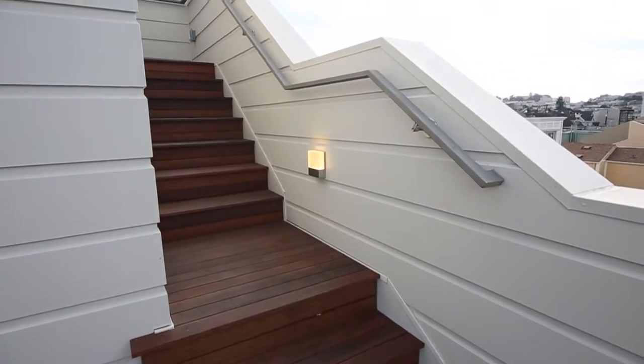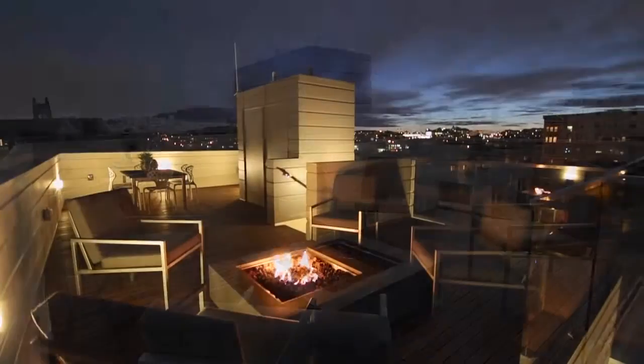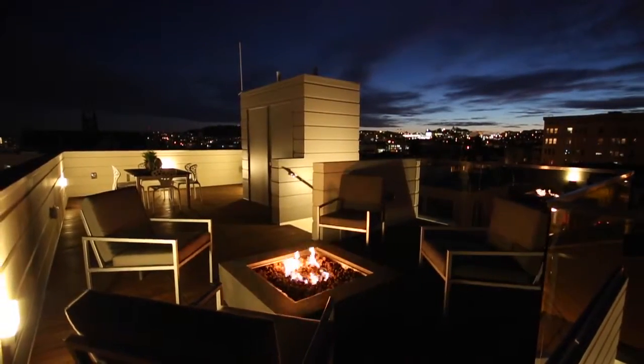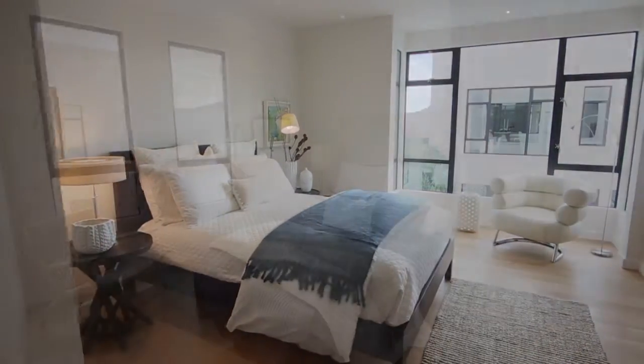Stairs continue up to the sensational upper deck where there are 360-degree views. The condominium is a reverse floor plan, so the bedroom level is below the main living area.